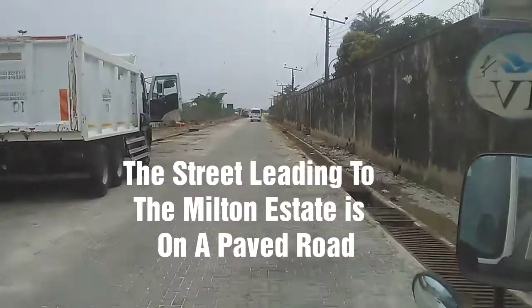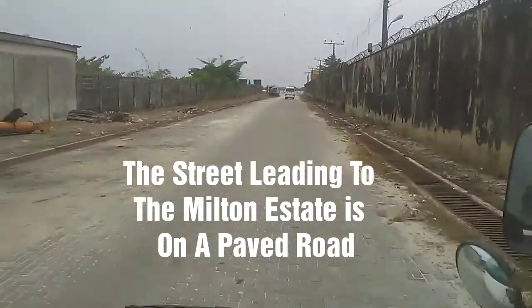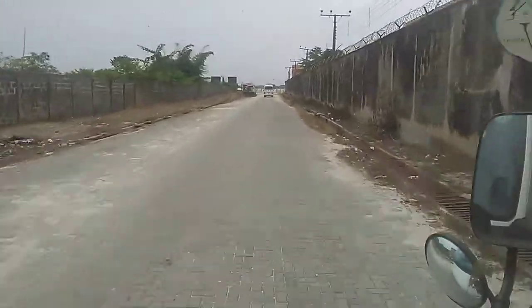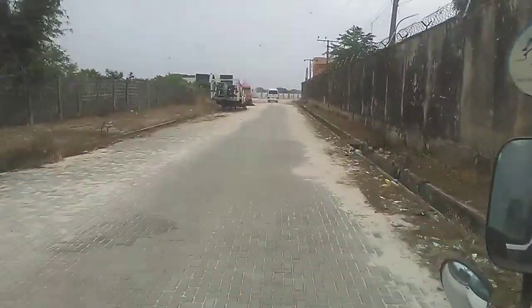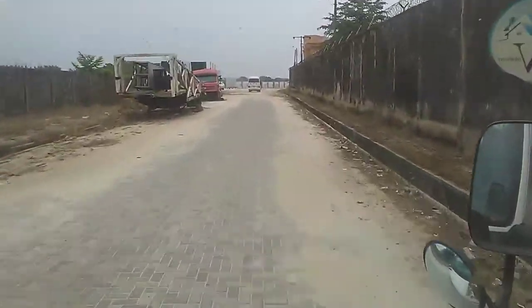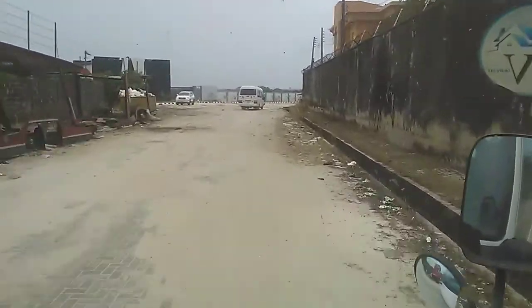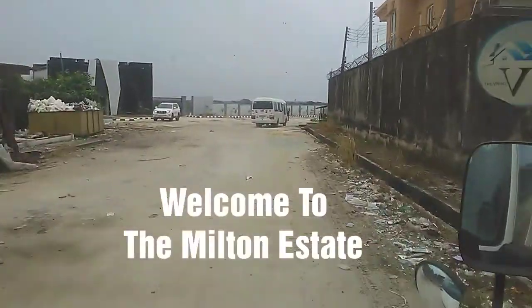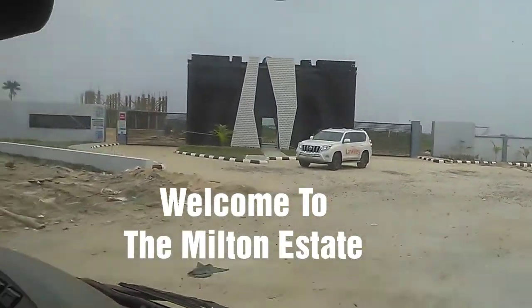The street leading to Milton Estates is well paved with interlock, with two-side drainages leading all the way to the Estates. And in a few seconds we'll be hitting the Estates entrance — welcome to the Milton Estates, a wonderful edifice ahead of you.